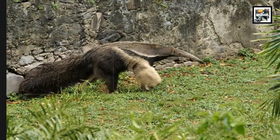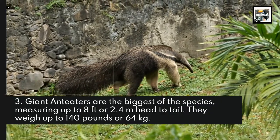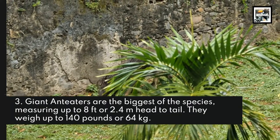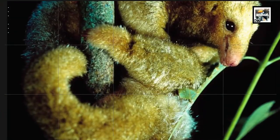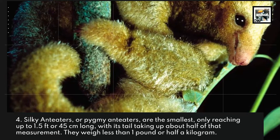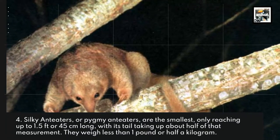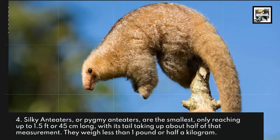Fact 3: Giant Anteaters are the biggest of the species, measuring up to 8 feet or 2.4 meters head to tail, and they weigh up to 140 pounds or 64 kilograms. Fact 4: Silky Anteaters, or Pygmy Anteaters, are the smallest, only reaching up to 1.5 feet or 45 centimeters long, with their tail taking up about half that measurement. They weigh less than 1 pound or half a kilogram.